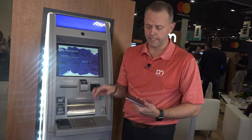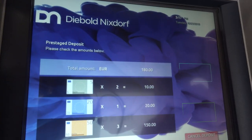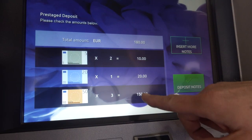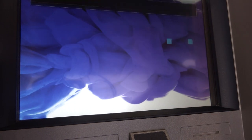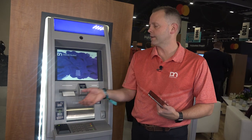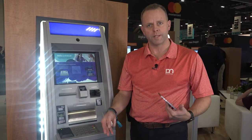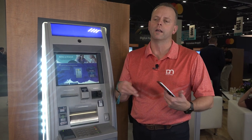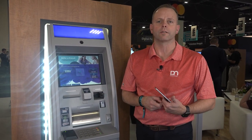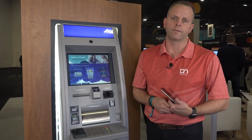Once those transactions are completed, the deposit code or withdrawal code in the mobile device is no longer active — it can only be used one time and is automatically cancelled after that. We'll deposit those notes, get a receipt, and the other benefit is we can track this and send a notification via SMS or email back to the merchant to let them know their funds have been deposited. This really closes the loop, giving the merchant confidence that their staff member has done the deposit on time, the amounts are correct, and everything is fulfilled in a self-service manner.